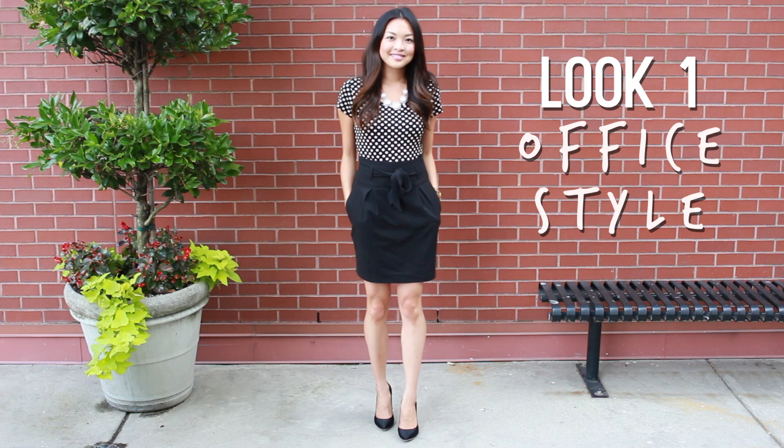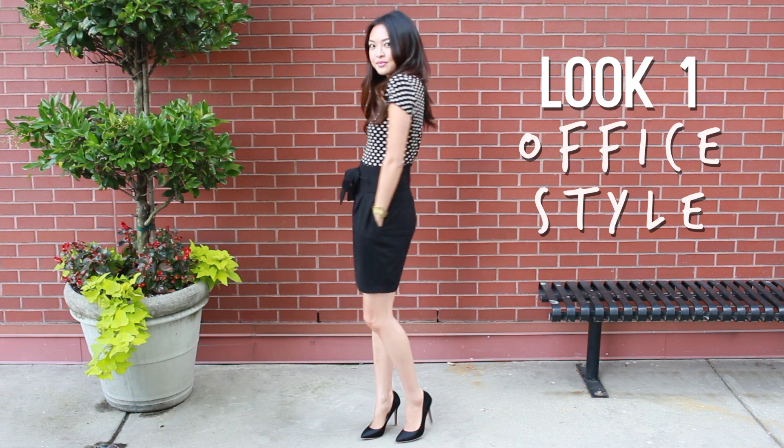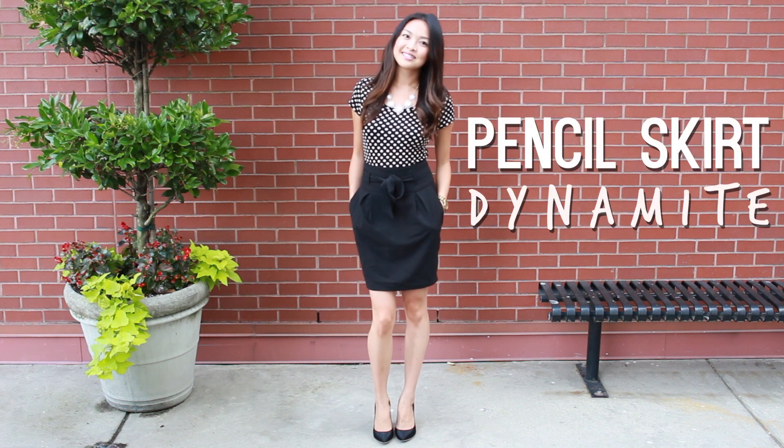First up, an easy but really put together day look that's perfect for the office. The pencil skirt that I'm styling is from Dynamite, which I really love. It's super versatile and comfy to wear.